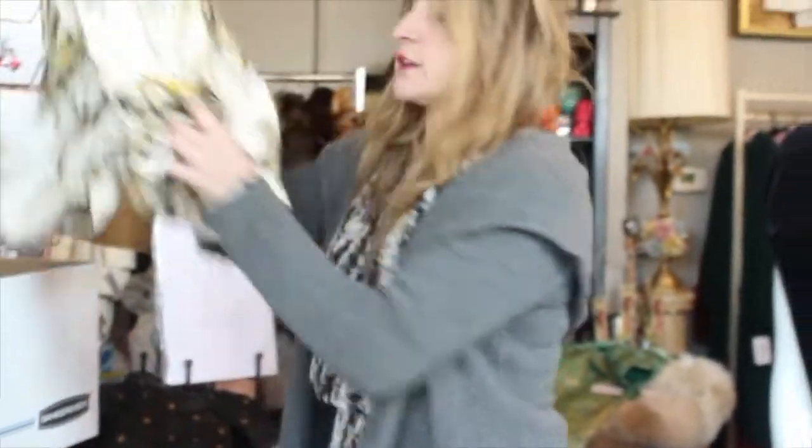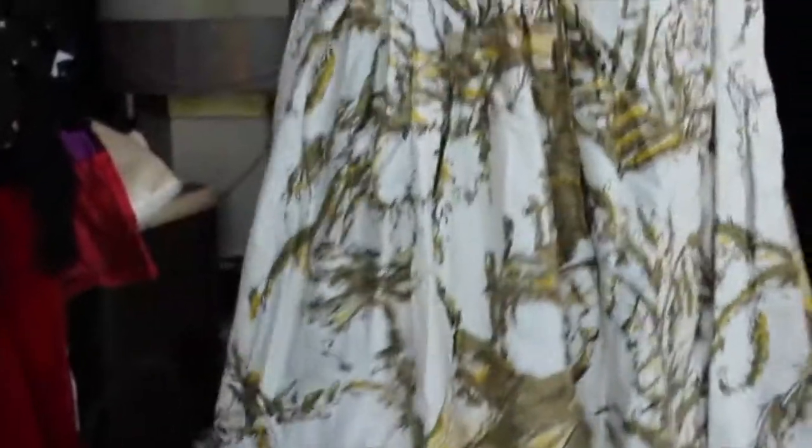Last but not least, another swing skirt. This has a lovely sailboat print. Put one of those petticoats under there and you are good to go. So those are my fresh picks for today.